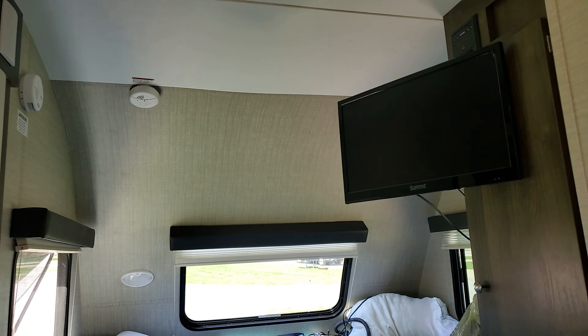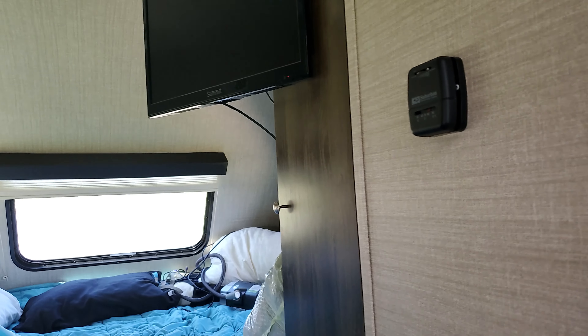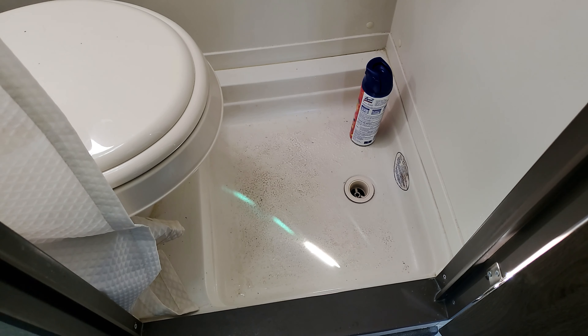I'm still getting used to this new gimbal. We have this little settee — there was a big table, a giant table, but we just kept stubbing our toes on it, and because Mitch and I are big people it was just very crowded, so we just took it out. There's a lot of storage right up here too — it kind of got jostled around.